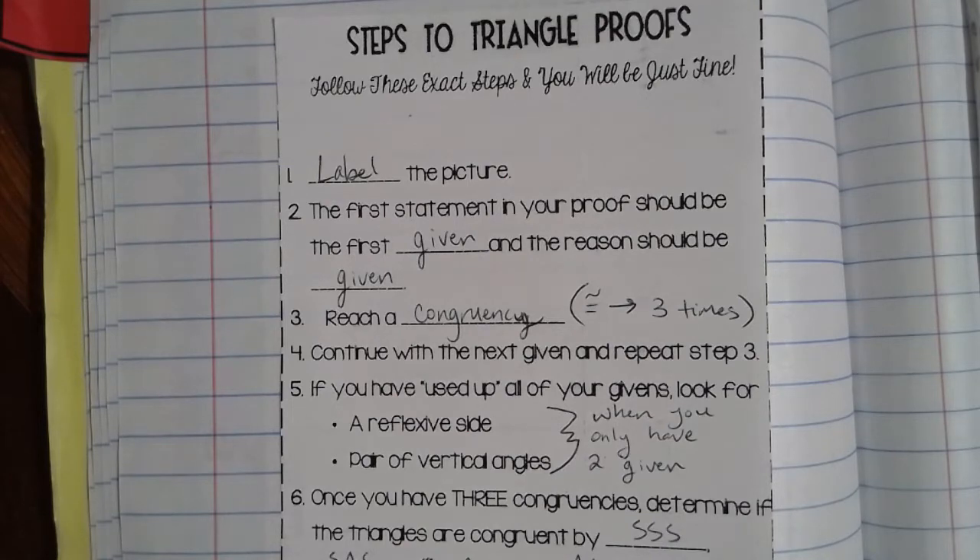Step two: the first statement in your proof should be your first given, and the reason should be 'given.' If you recall back to unit three when we talked about reasoning and logic, we did write some algebraic proofs, some proofs centered around segments, and some proofs centered around angles. Now we're going to revisit writing proofs, but this time it's going to be in the context of triangles. One difference is that with these triangle proofs, you may have multiple given statements.